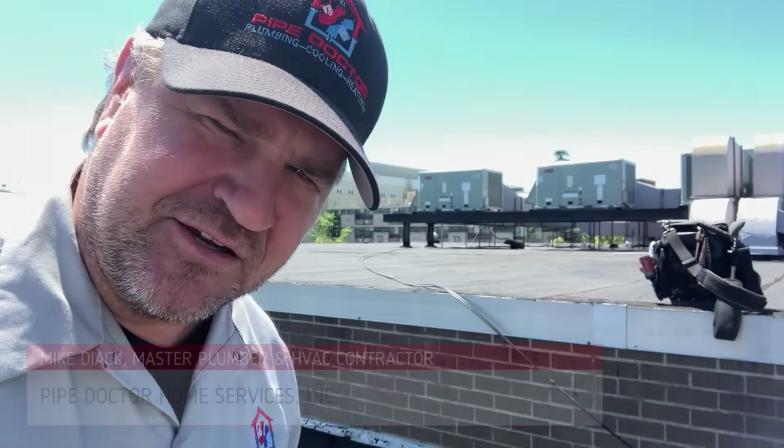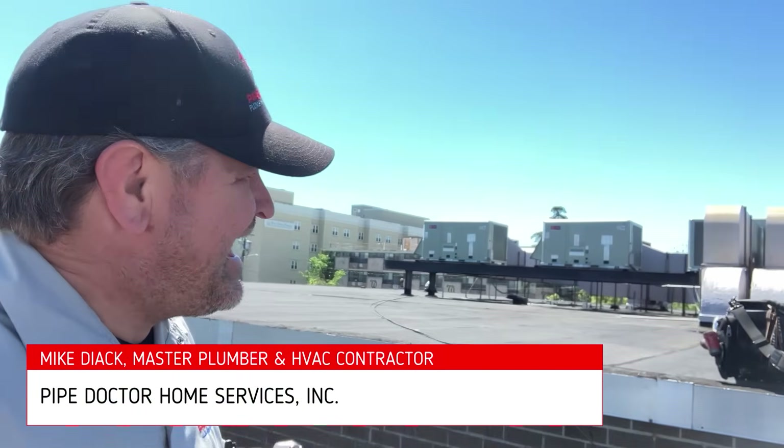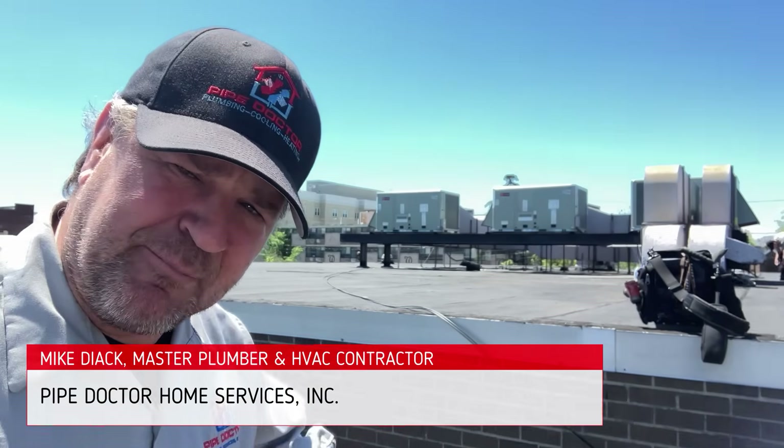What's going on, ladies and gentlemen? Thank you so much for tuning in. It's me, Mikey Pipes, and today we are on top of the Woodmere, New York post office.